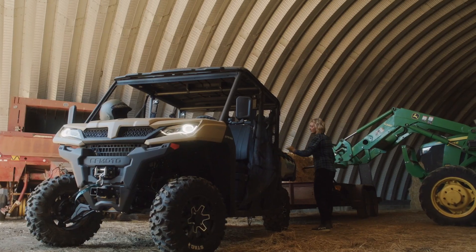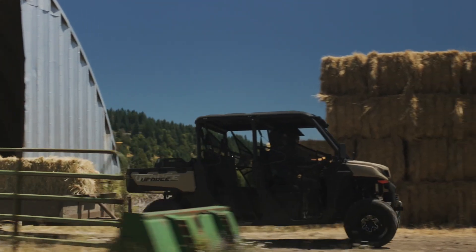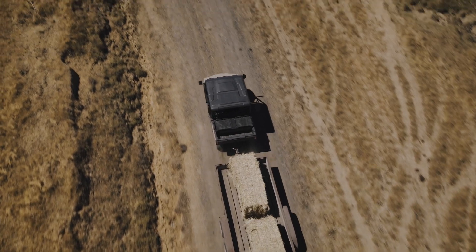Well there you go guys, that's the CFMoto U-Force 1000. I reckon tough Aussie farmers have realised that this is an awesome bit of gear for the farm. Now if you get a chance, check them out, because there is a model in every range to suit you.